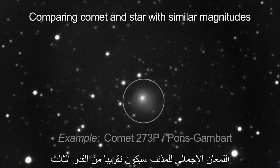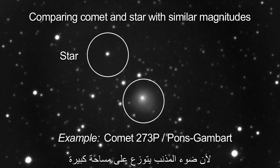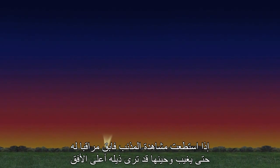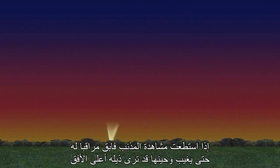Pan-STARRS' total brightness should be about magnitude 3, which is a little different than the brightness of a magnitude 3 star, because the comet's light is spread over a larger area. Try to use binoculars first, even if you have a telescope, since the comet is so close to the horizon. If you do see the comet, keep looking after it sets, and you might see its tail above the horizon.